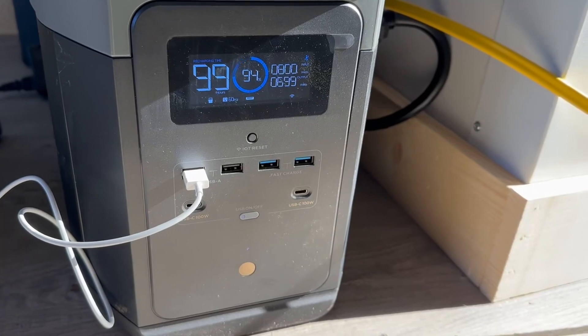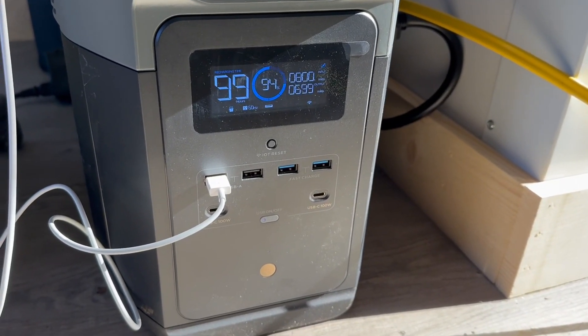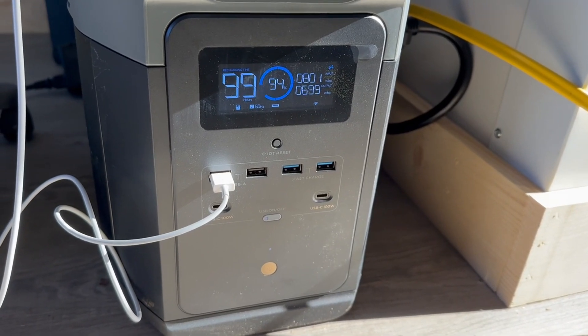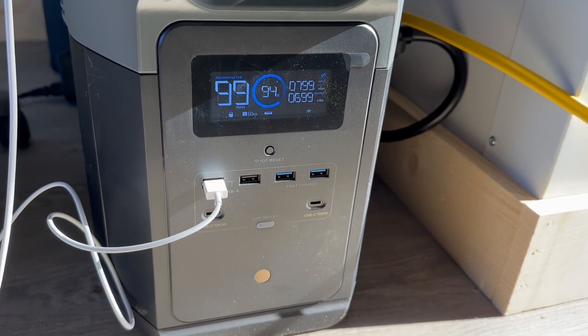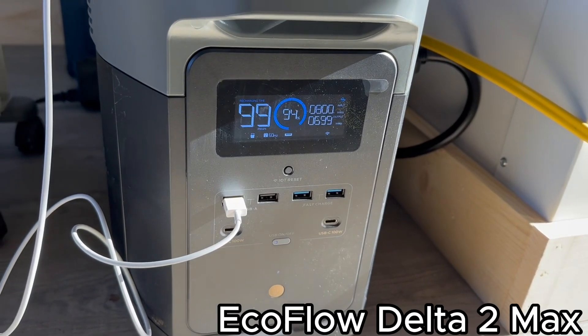So let me do a little deeper dive with you here — I'm going to turn this camera around. As you can see, this is a functional unit. It's not for display; it's not just something I pulled out of a box. This is an actual unit I've been using now for several weeks, and I'm very impressed with it. Again, it's the EcoFlow Max 2000.